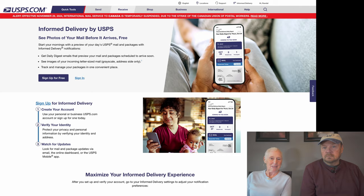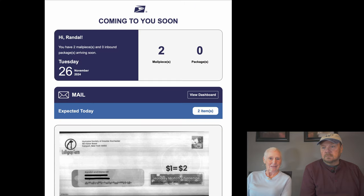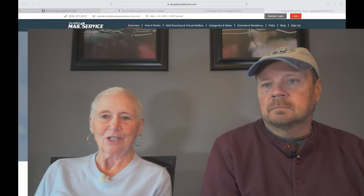The post office will scan each piece of mail and email it to you every morning so you can see what you have coming. This also gives you notifications of any packages you may be getting. It's a free service you can sign up for at the USPS website. It's great because you get a daily notification whether you're traveling or not — every morning we know what mail we're getting even when we're home.